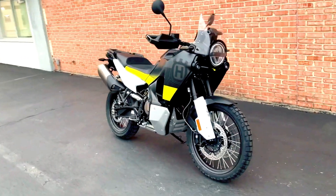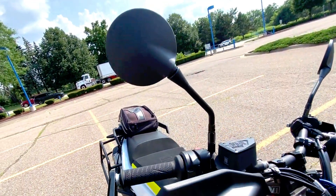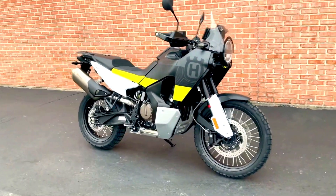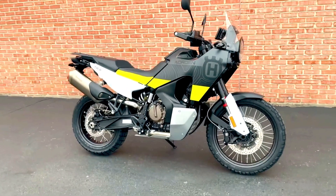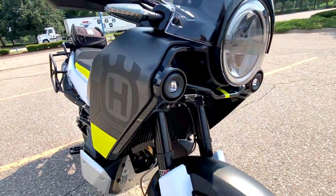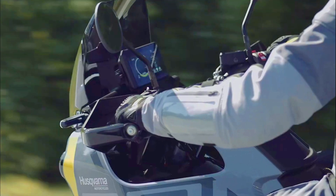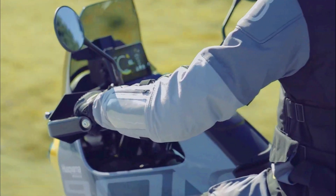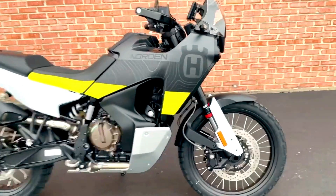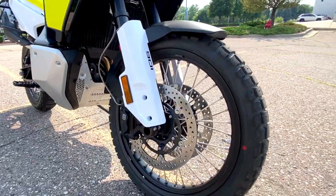Safety is paramount, especially on an adventure bike like the Norden 901. The bike features dual 320mm disc brakes up front and a 260mm disc at the rear, paired with advanced ABS technology. The Bosch Cornering ABS system ensures maximum braking power while maintaining stability through corners. Additionally, the Norden 901 comes with traction control and multiple riding modes, including off-road settings that allow you to tailor the bike's performance to the conditions you're facing.